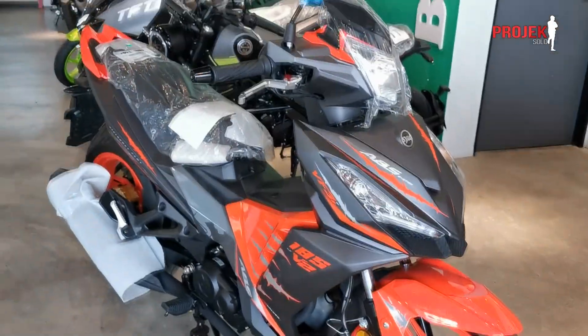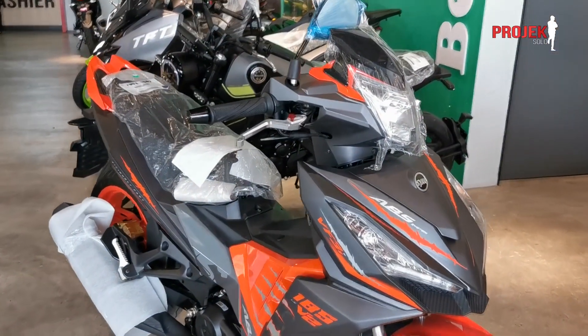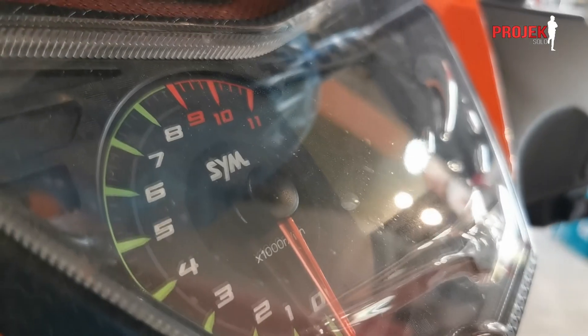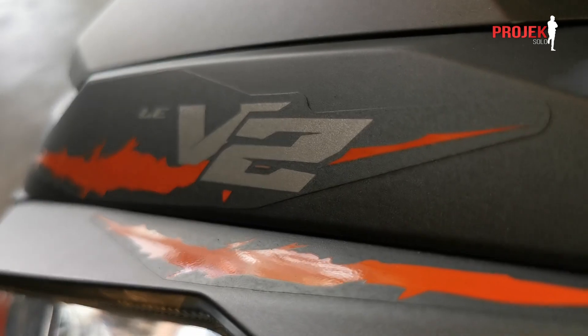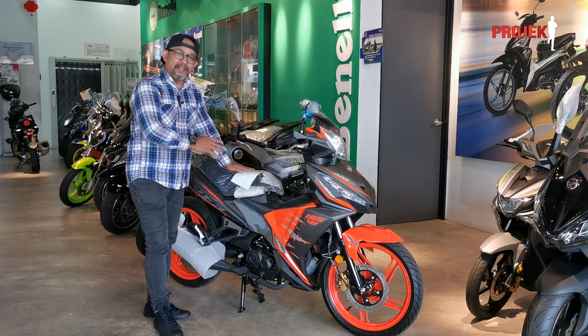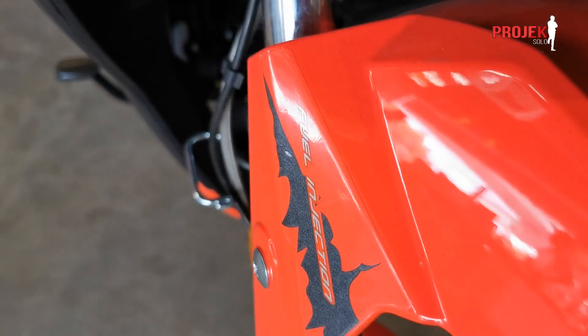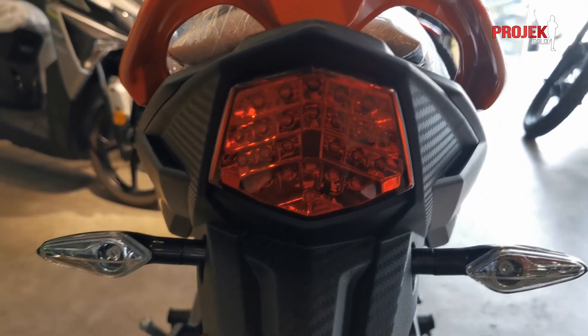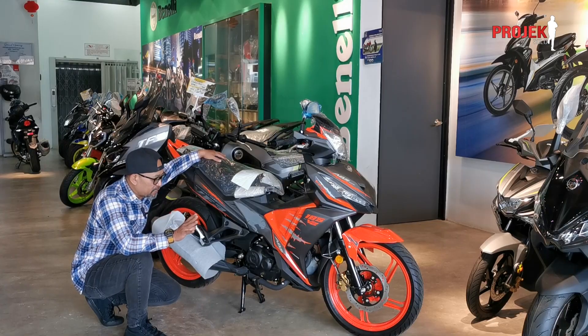Dia dah dikeluarkan 3 varian, yang terkini adalah V3I. Cuma perbezaan daripada segi cover set dia je lah. Dan ini adalah limited edition color orange — cun-belecun guys, smart color ni. Tapi ini V2, dari spesifikasi semua sama je guys.